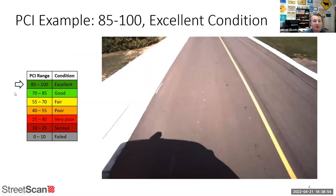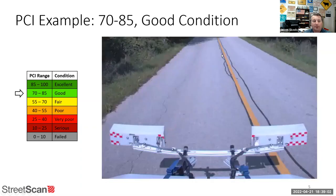Here are some examples. A brand new paved road would score 85 to 100 — excellent condition. Good condition, 70 to 85, is pretty good: it's been crack sealed once, has some other cracks forming, but still in pretty good shape overall.